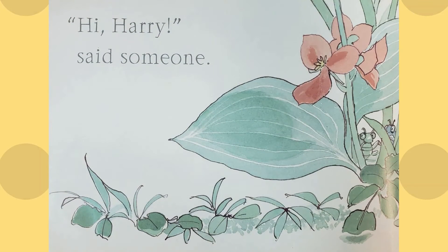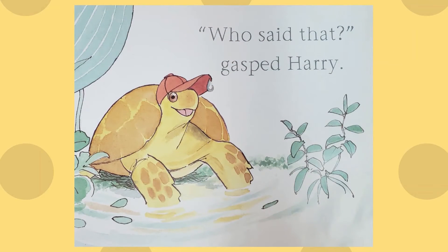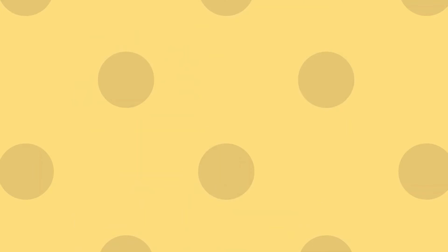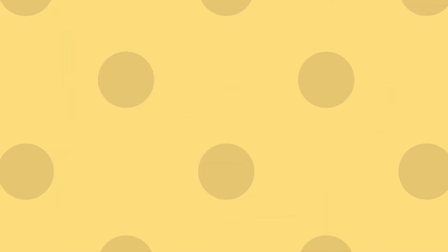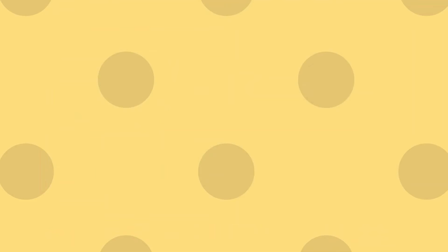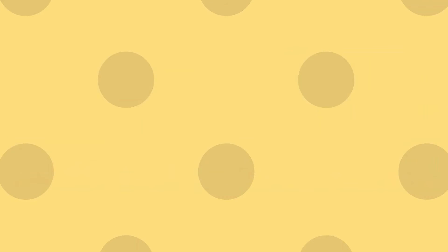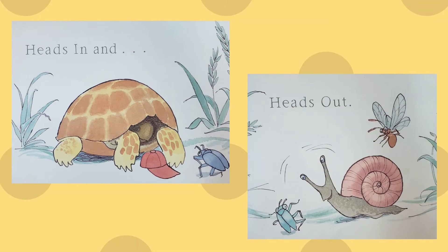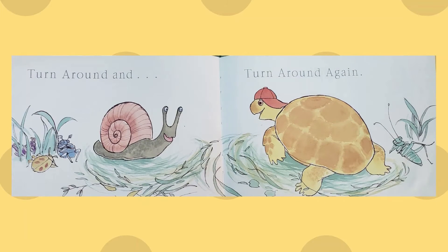"Hi Harry," said someone. "Who said that?" gasped Harry. "It was me," said Sam Snail. "Can I play with you, Harry?" "Yes," Harry said. They played slow races, heads in and heads out, turn around and turn around again.